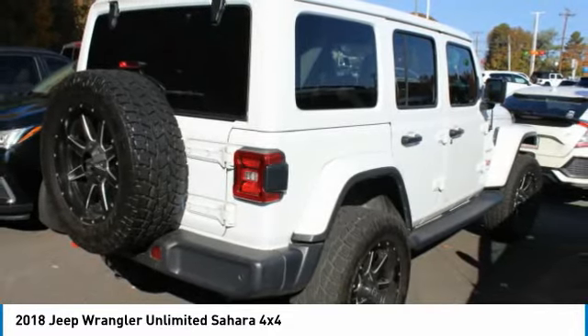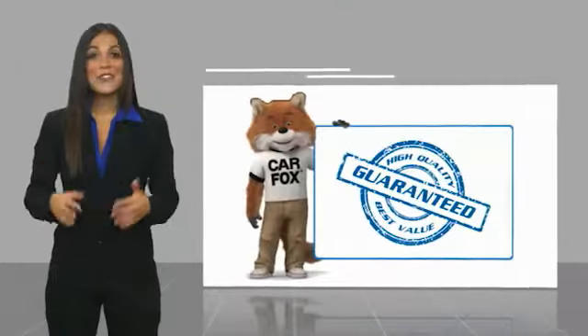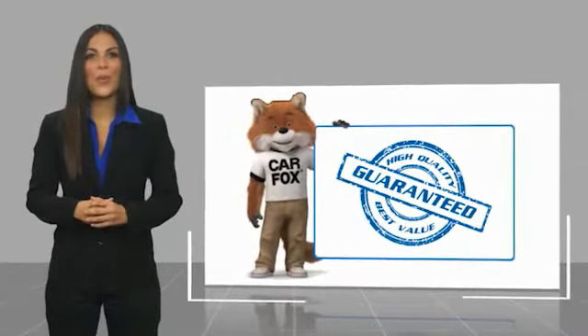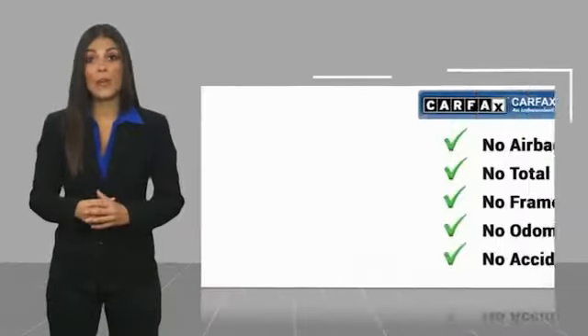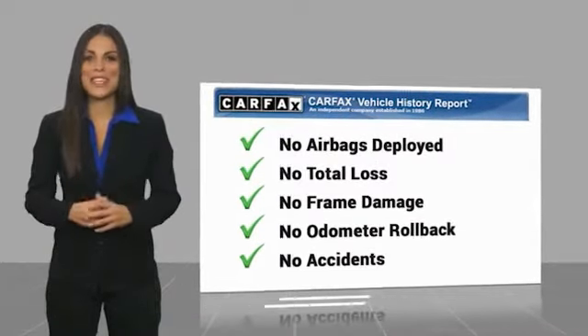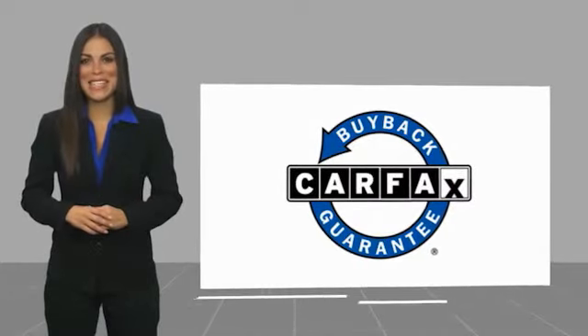Wouldn't you look great in this vehicle? Stop in today and see for yourself. Here's another high quality vehicle with the Carfax Vehicle History Report. Be sure to find a complimentary copy of this report online or contact the dealership. This vehicle qualifies for the Carfax Buy Back Guarantee.